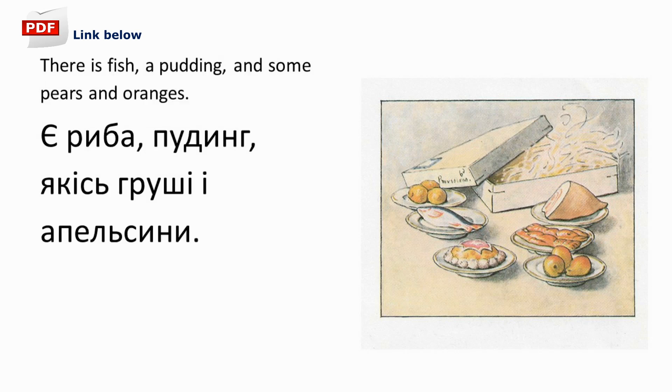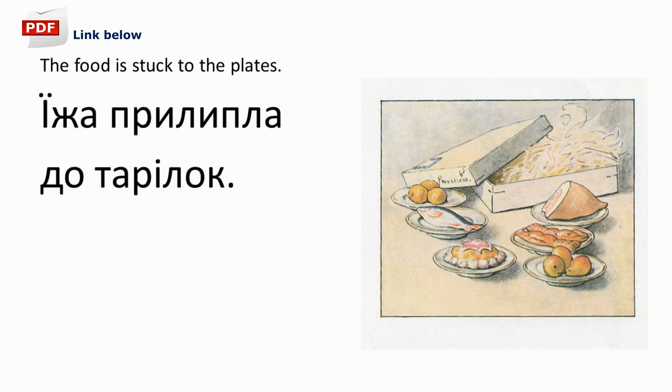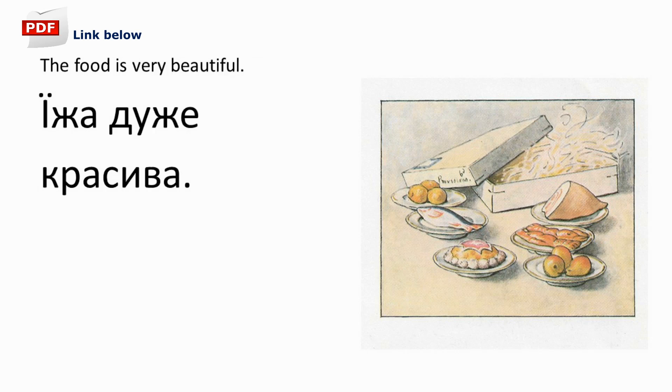There's fish, a pudding, some pears and oranges. Є риба, пудинг, якісь груші і апельсини. Їжа не справжня. Їжа прилипла до тарілок. Їжа дуже красива.